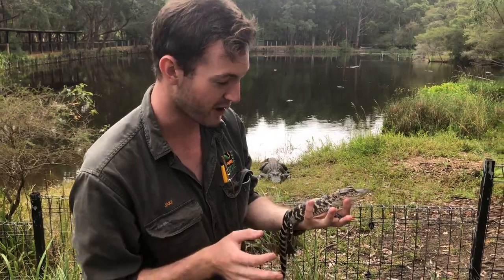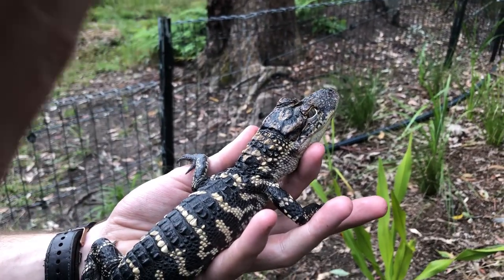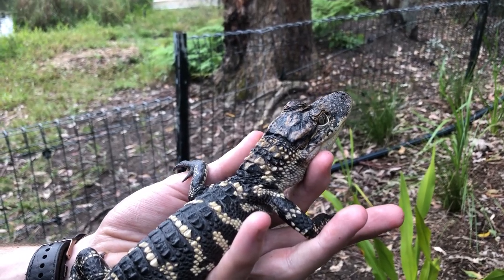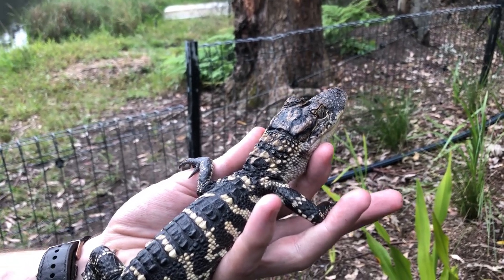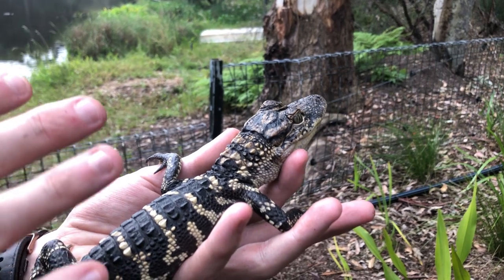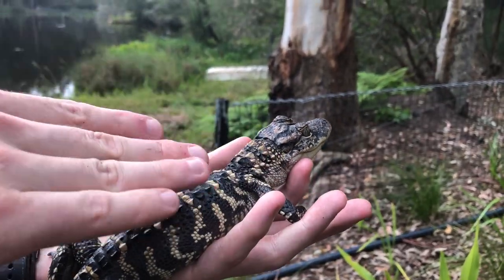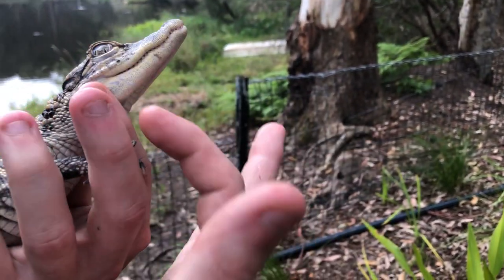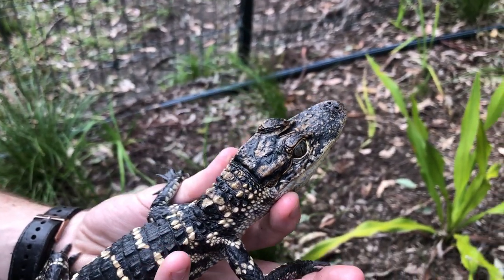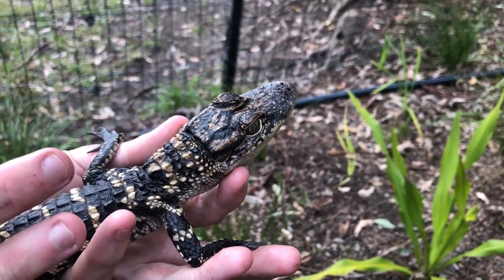All crocodilians have what we call a nictitating membrane — I may be able to show you here. As he opens his eye you can see a lens that runs across it, basically acting as a pair of swimming goggles. When they're underwater they fold that over the eye for protection and vision. They do find it hard to see in dark brown water, so they'll pop to the surface to expose their eyes, nostrils, and ears. They're also incredibly sensitive — just in front of my finger you can see tiny black dots, which are highly sensitive pressure receptors called integumentary sense organs, enabling them to pick up on tiny vibrations in the water.